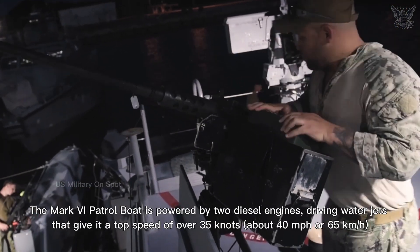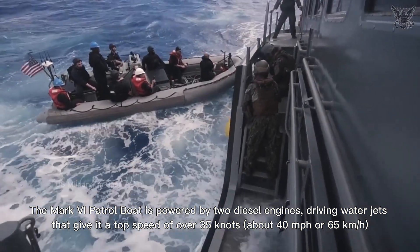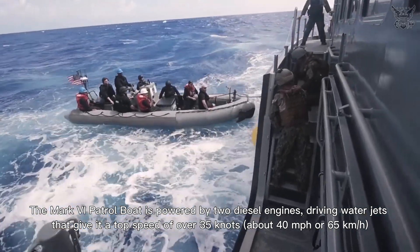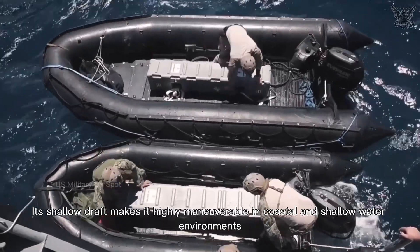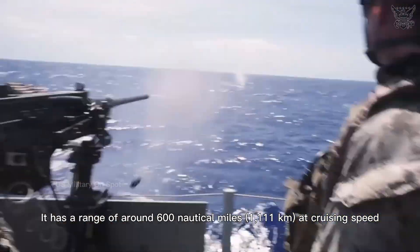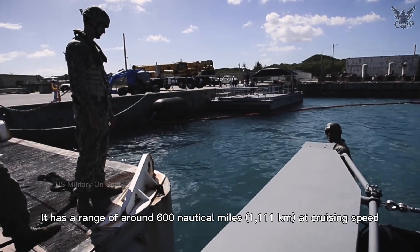The Mark VI patrol boat is powered by two diesel engines driving water jets that give it a top speed of over 35 knots — about 40 miles per hour or 65 kilometers per hour. Its shallow draft makes it highly maneuverable in coastal and shallow water environments. It has a range of around 600 nautical miles at cruising speed.